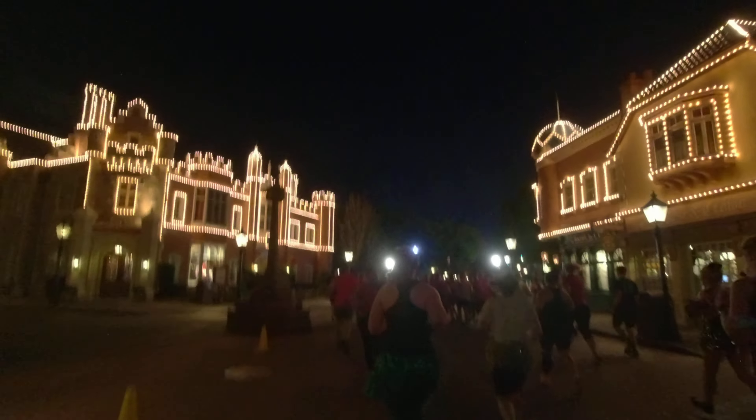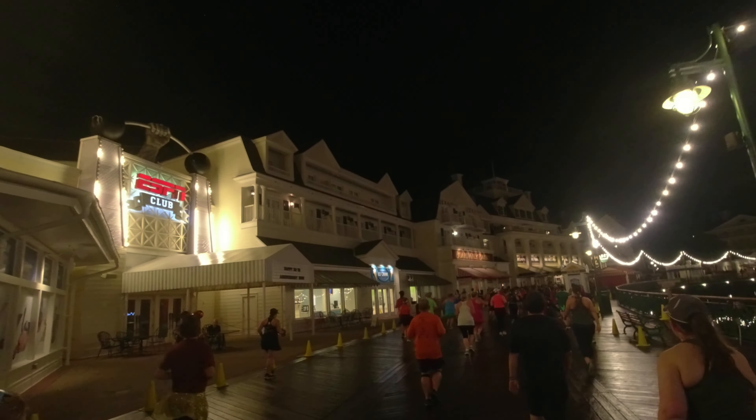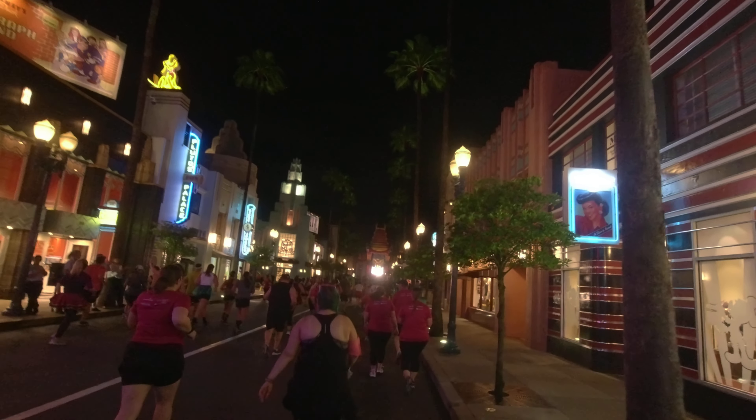Watch out though — the boardwalk can be quite slippery. Next up is Hollywood Studios. They really make you feel like a rock star when you run through this park.